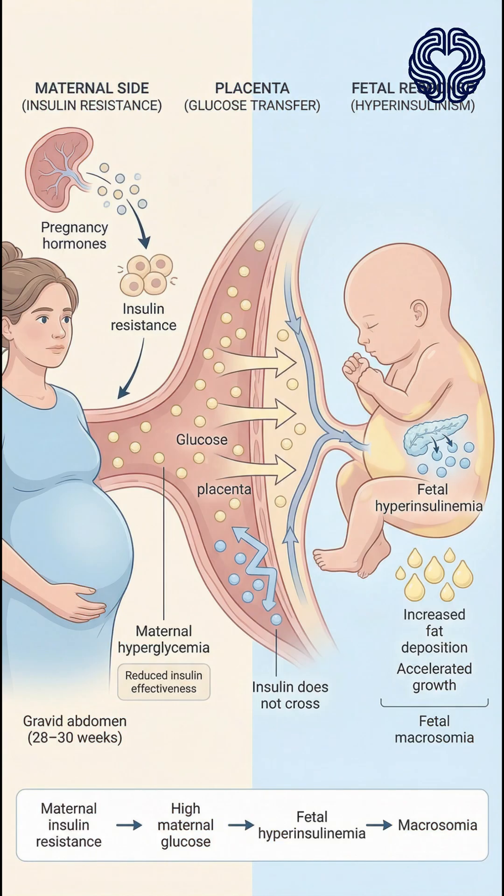Gestational diabetes occurs when pregnancy hormones cause insulin resistance, making it harder for the mother to regulate blood sugar. High maternal glucose crosses the placenta, causing the fetus to produce excess insulin. This leads to increased fat deposition and growth acceleration.